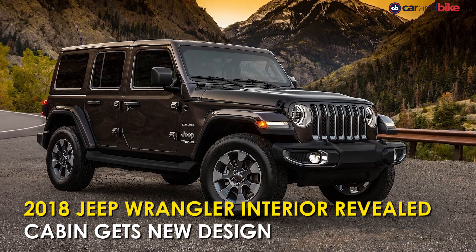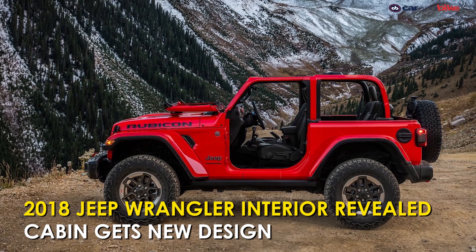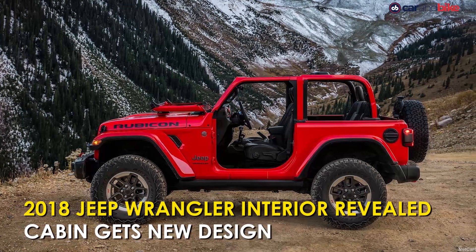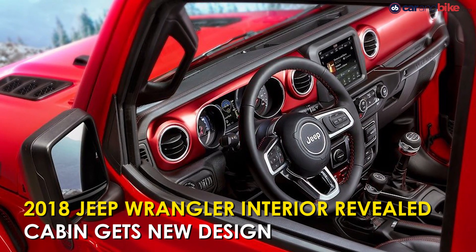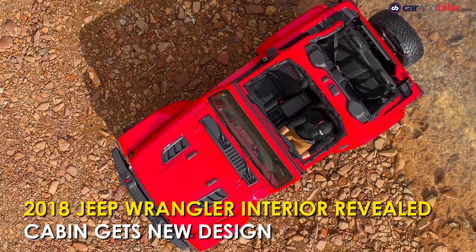After having shown us what the new-gen Wrangler would look like, Jeep has now revealed the interior of the SUV. The interior gets a new design that looks fresh yet also reminiscent of the previous generation's utilitarian feel.